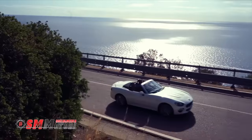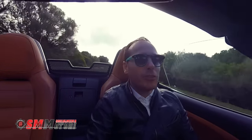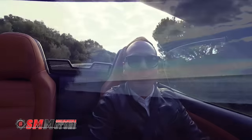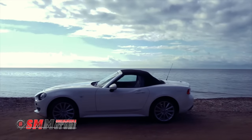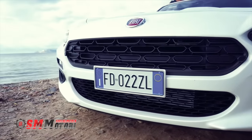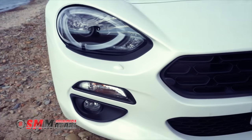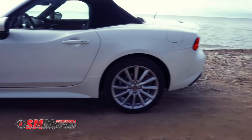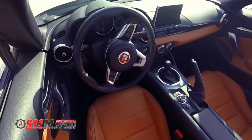È costruita sulla stessa piattaforma della Mazda MX-5, considerata una delle Spider più belle al mondo. Ma questa 124 Spider ha un cuore tutto italiano. Un autentico oggetto del desiderio per gli amanti delle belle auto. La 124 Spider è davvero intrigante: forme che automaticamente riportano alla mente il design dell'icona degli anni 60, un salottino chic con volante in pelle e una plancia degna di un jet privato.